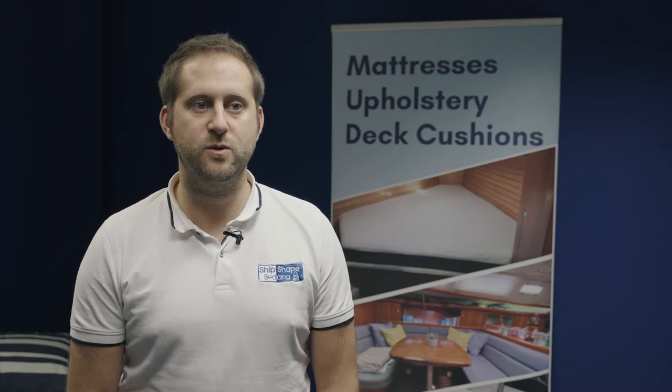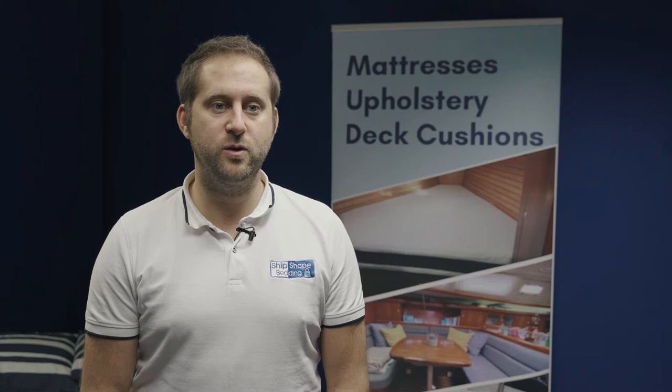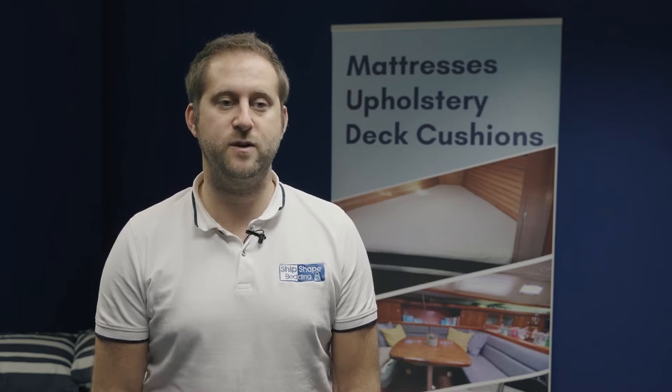We will advise you on the right product for your situation and budget and will never push a product that we do not feel is right for you. We offer all of our advice completely on a no-obligation basis and can always talk through particular issues and barriers if you have them. Our products are all developed exclusively with boat use in mind, allowing for damp environments, tight spaces and bespoke fitting, and are made to the highest standards from our UK-based craftsmanship. Every custom item is handmade just for you.